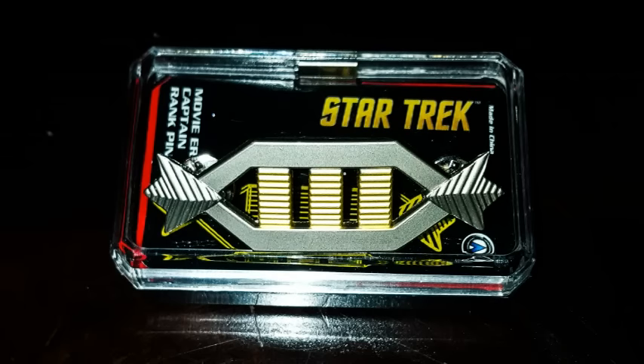Coming from Star Trek, this is a movie-era Captain Rank pin. That's nice. We'll do a close-up on the side. It's nice — I like that. Nice little box as well, and it's heavy.